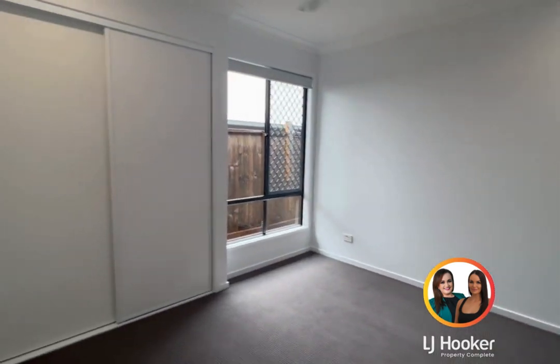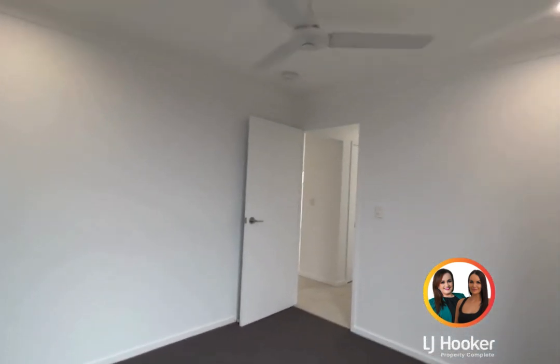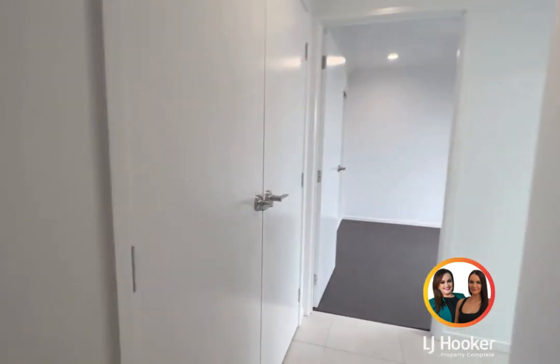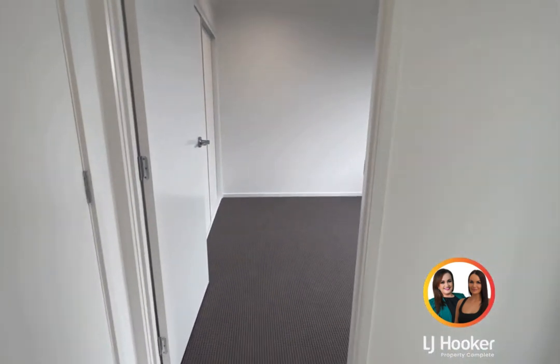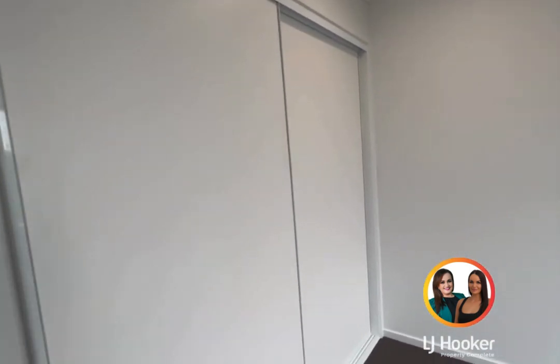Going down this little hallway, to my right is bedroom three — again with built-in robes, security fly screen, and ceiling fans. There's cupboard space and built-in shelving. Bedroom four is here as well, and this one has the triple built-in robe.